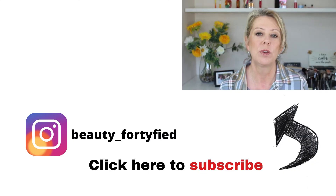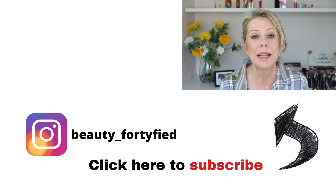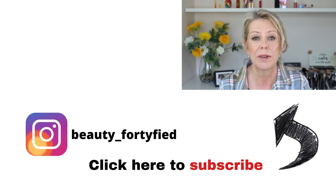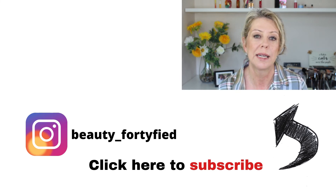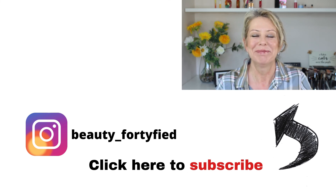So guys, those are my empties for October. Let me know if any of these resonate with you, if you loved any of them, or what your favorites are for October — I'd love to hear from you. Please leave a comment below, and if you enjoyed this video, give it a thumbs up. I'll leave you with a link to my video on the new Clinique Black Honey lip gloss. See you next time — ciao!